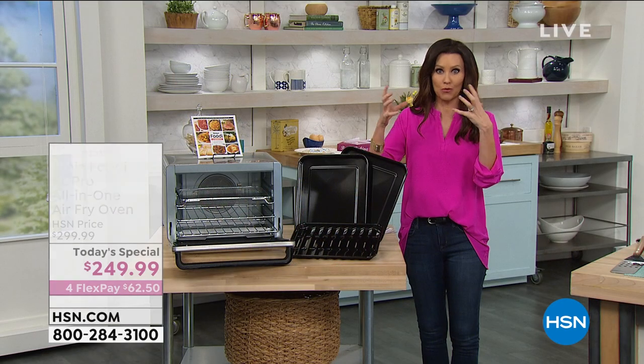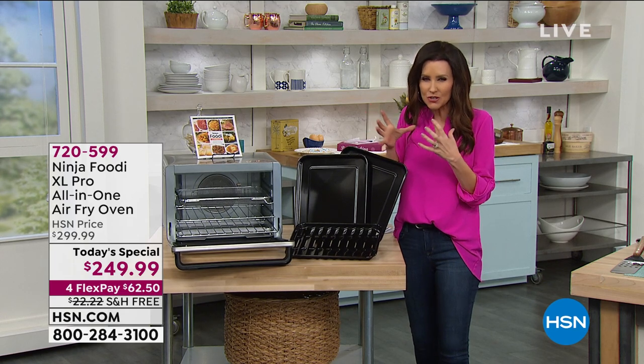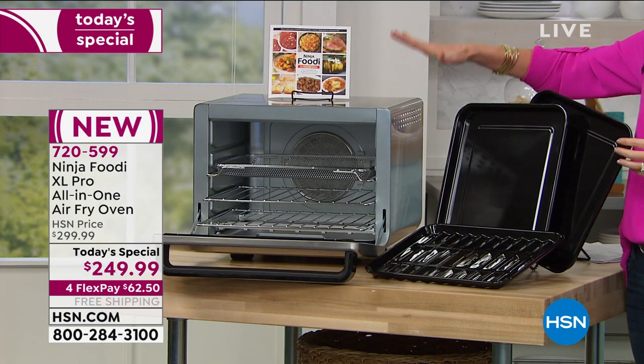If you wanted to roast literally a giant roast, or if you wanted to get that perfect crispy skin on the outside of your 12-pound turkey and the juiciness all the way into the center, this Ninja Foodi XL Pro will do it all.